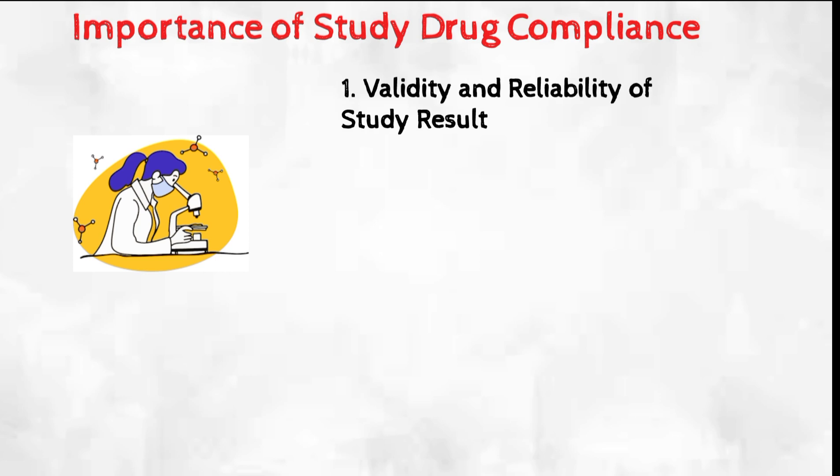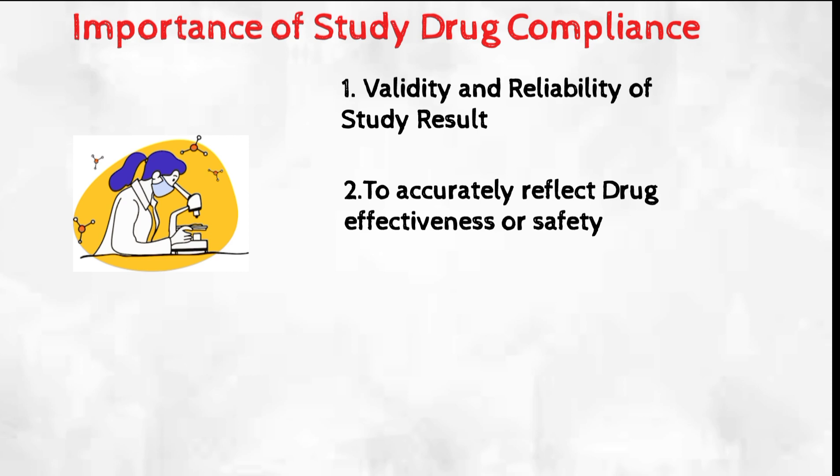If participants do not take the study drug as prescribed, the study results may not accurately reflect the drug's effectiveness or safety. Additionally, non-compliance can make it difficult to analyze the results of the study, as clinical study personnel cannot be sure if the lack of efficacy is due to the drug itself or non-compliance.